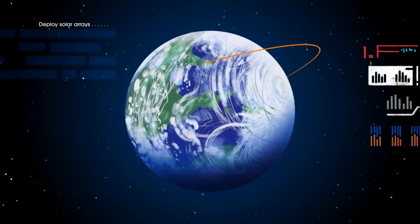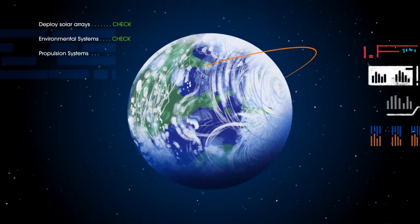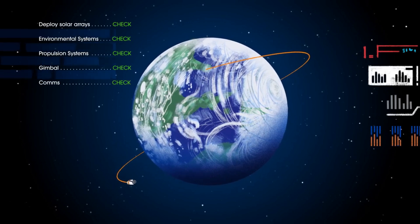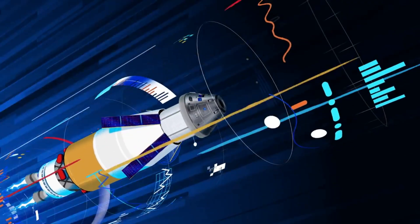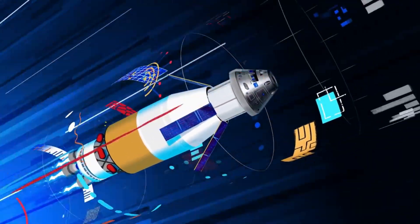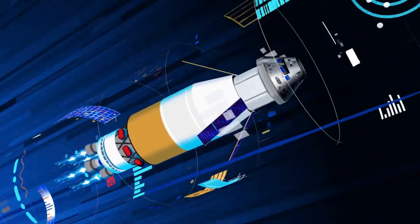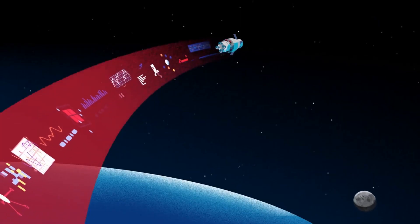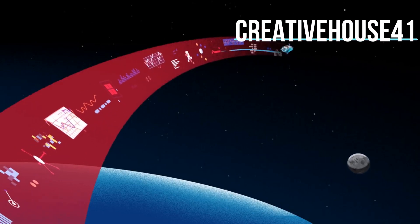Here, the crew reconfigure the spacecraft and check systems to confirm everything is ready for deep space travel. With a go from mission control, the crew reignite the exploration upper stage engines to leave Earth entirely. The exact timing of this maneuver is critical to reach a speed that can escape Earth's gravitational pull, but also put Orion on a course that will intersect the Moon days later.